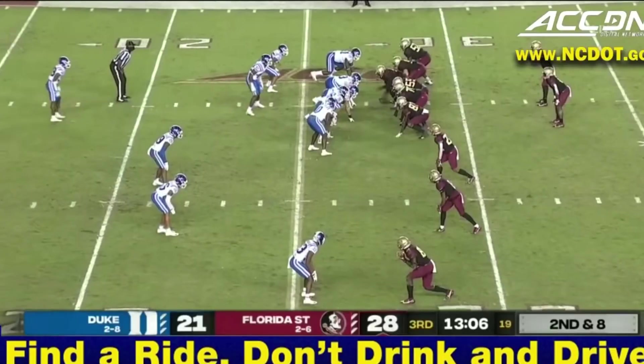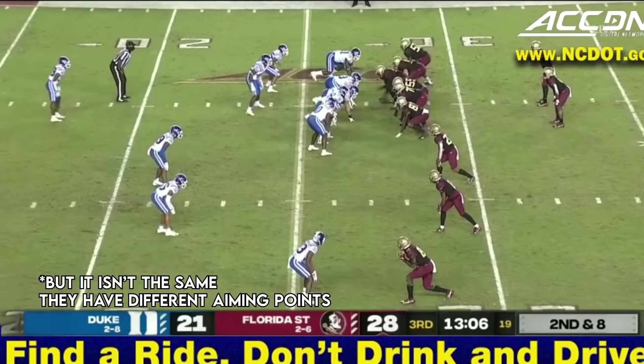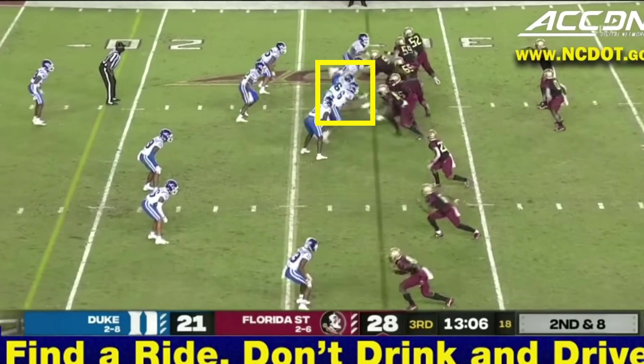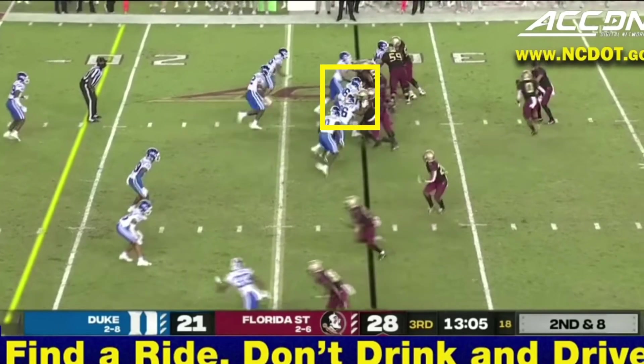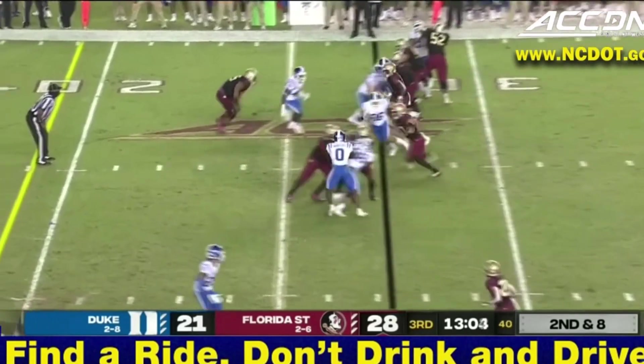Let's take a look at midline in action. FSU is in the same quads formation and Duke's formation is virtually unchanged as well. This play features the same bubble action, which is just a decoy setup from the spread triple, and even the quarterback's mesh point looks the same. The key difference is that the read has moved inside. Instead of determining whether he should give or keep based on the defensive end, he instead reads this interior defensive lineman. Since he rides outside a bit with the running back, the quarterback keeps it himself and has an easy running lane.